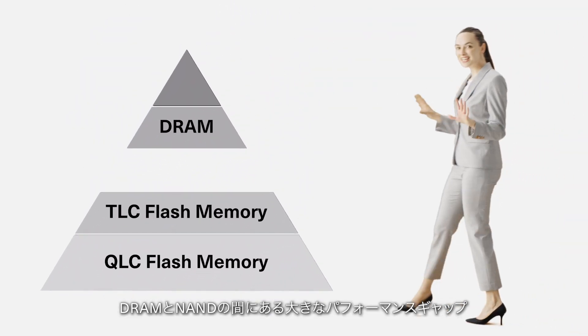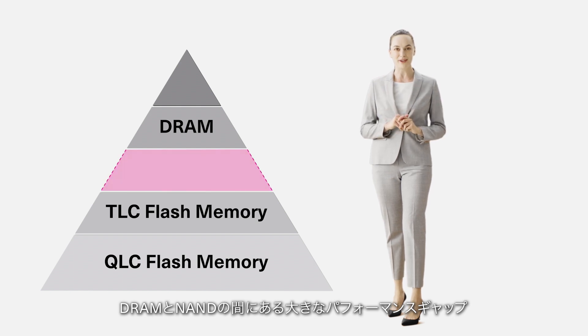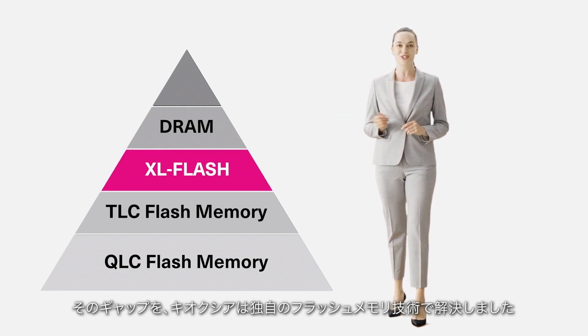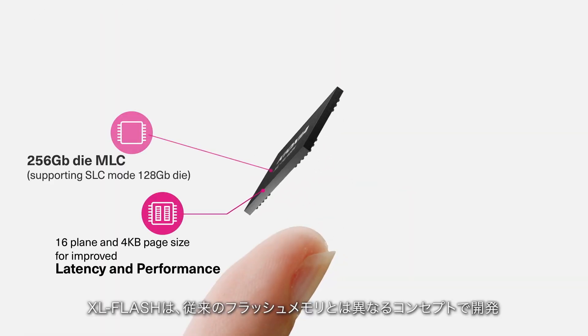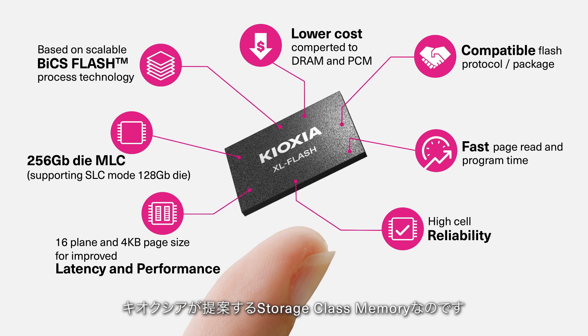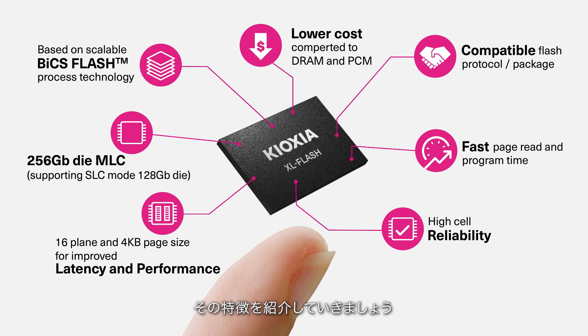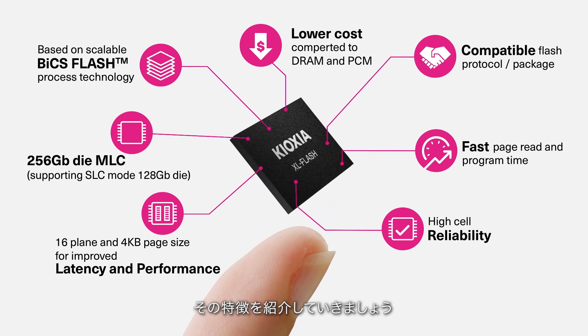Kyoxia has successfully bridged the performance gap between DRAM and flash memory with XL Flash Storage Class Memory. Innovating with advanced memory technology, we developed XL Flash with a unique design that utilizes the strengths of conventional flash memory. Let's look at some key features of XL Flash.